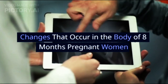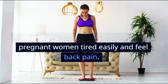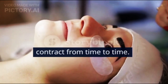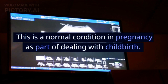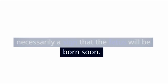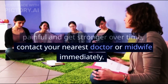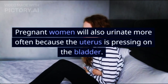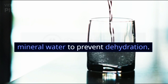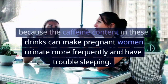Changes that occur in the body of 8-months pregnant women: Pregnant women gain weight, feel tired easily, and experience back pain. The uterus also continues to tighten and starts to contract from time to time — a normal condition as part of preparing for childbirth. However, contractions are not necessarily a sign that birth is imminent. If contractions occur quite often, are painful, or get stronger over time, contact your nearest doctor or midwife immediately. Pregnant women will also urinate more often because the uterus is pressing on the bladder. Keep consuming enough water to prevent dehydration, and reduce tea and coffee intake, as caffeine can increase urination frequency and cause trouble sleeping.